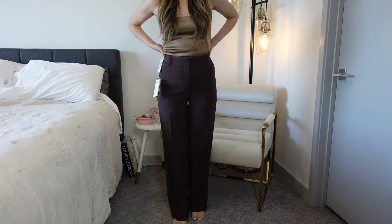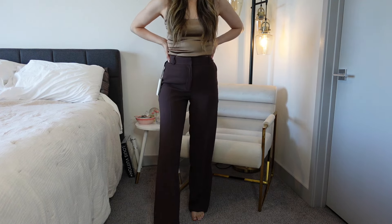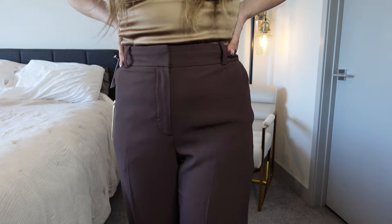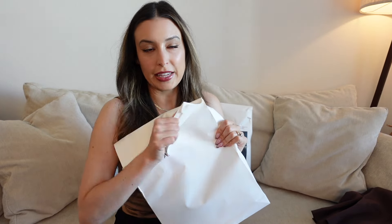So these are the Agency Pants in a size 2. I really liked this espresso brown color that I wanted to try out.